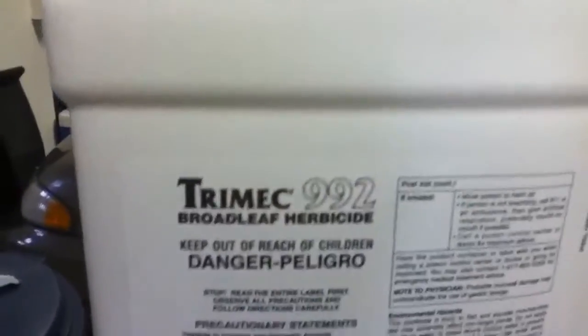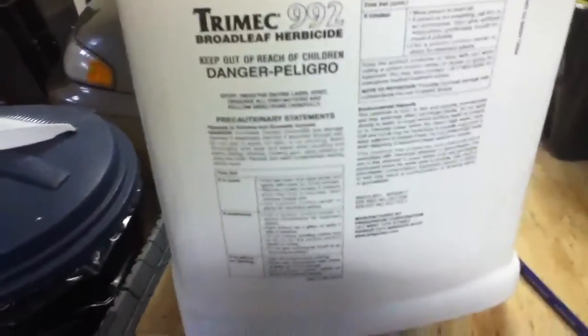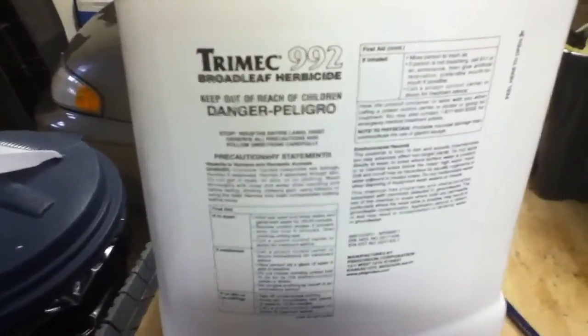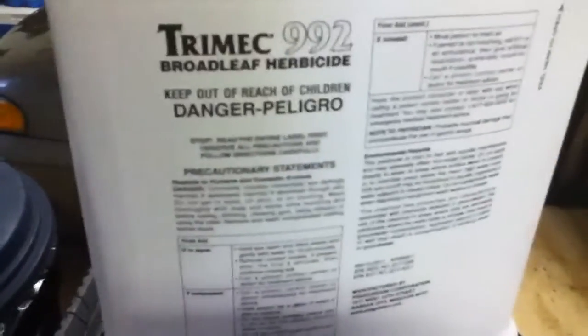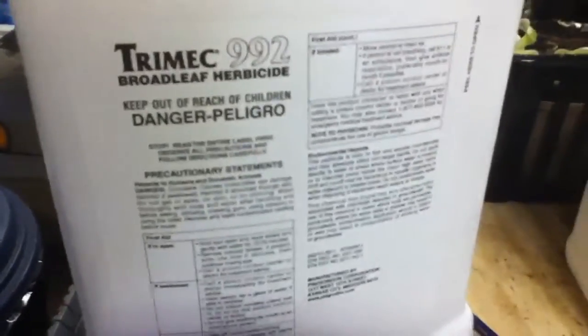I spray this down about an acre of it. I have this tanker that I can spray with. But after two days it definitely showed signs of work and the clover is all wilted and everything. So this is Trimec 992 and most of the stuff I'm showing you guys — in a lot of states it's illegal to have. So make sure in your state it's legal.